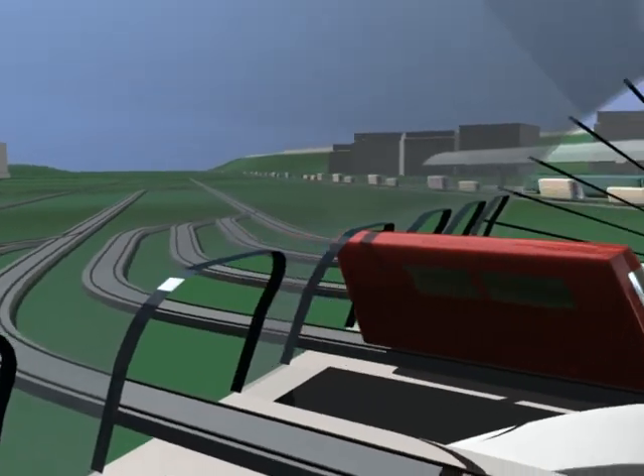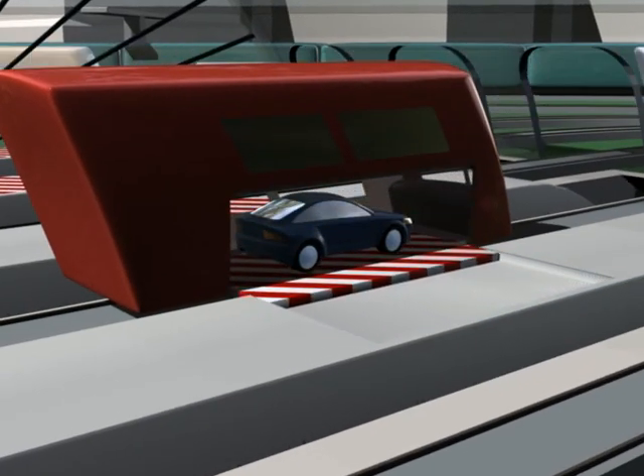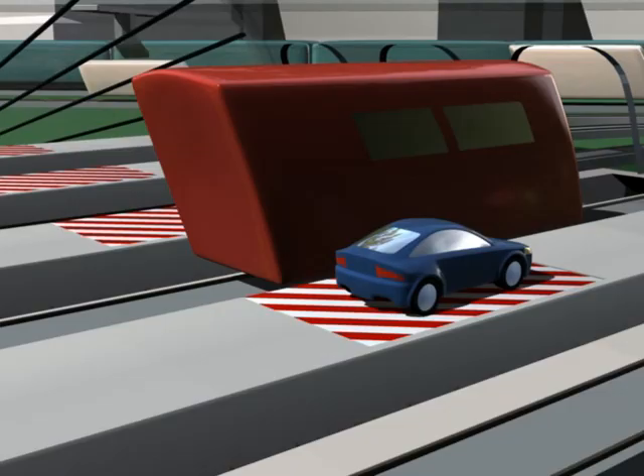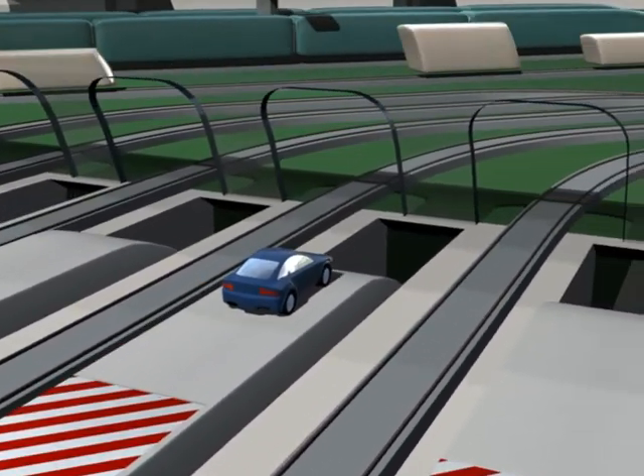You arrive at your destination right on time. Here, you leave the tracks and must begin steering your own vehicle again.